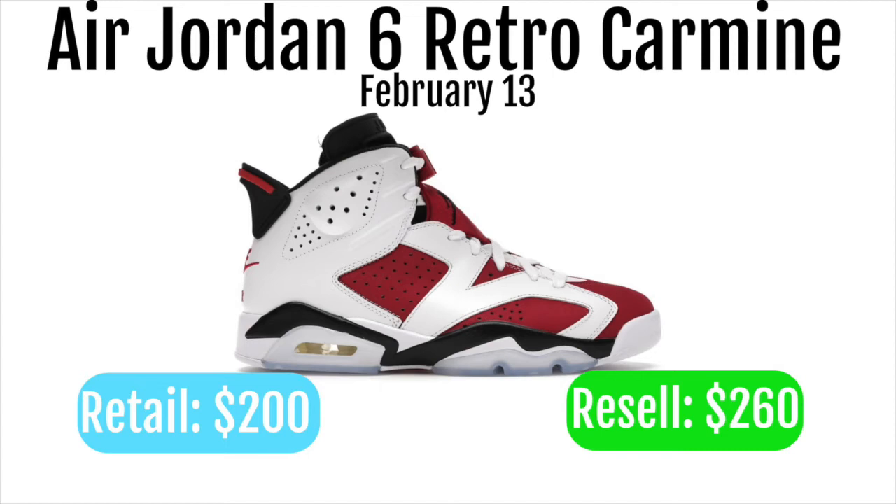The Jordan 6 Hairs perform pretty well and they looked pretty similar to this — it was a lot of white but not as much of the red. I still think these should be pretty great personals and should have some good resell on these.